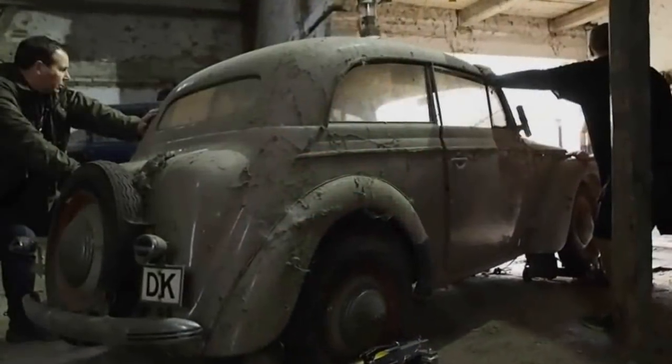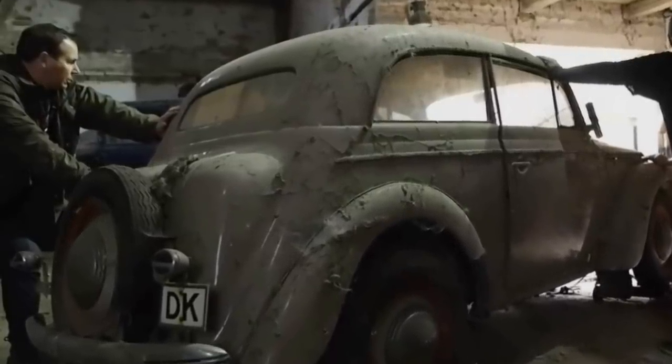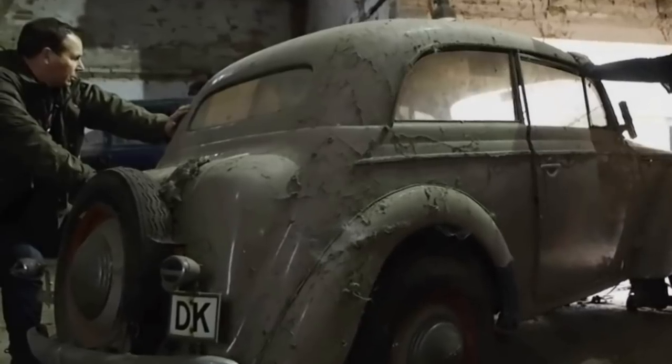Once all the vehicles had been retrieved from the barn, they were sent to the auction house in Randers, in central Denmark. They were then auctioned off in November 2015 by Kampen.